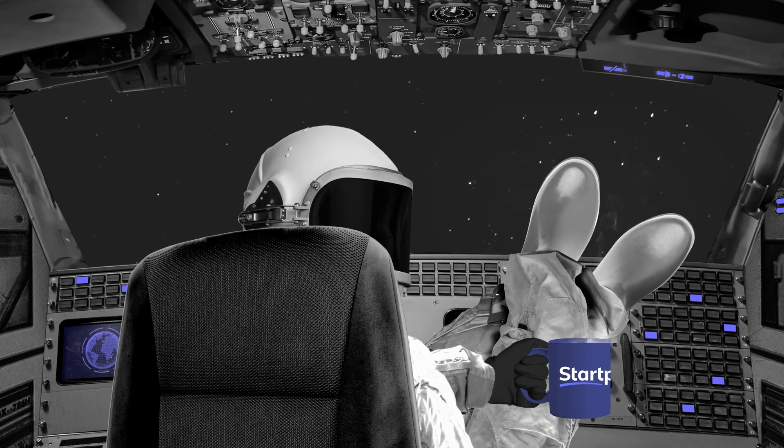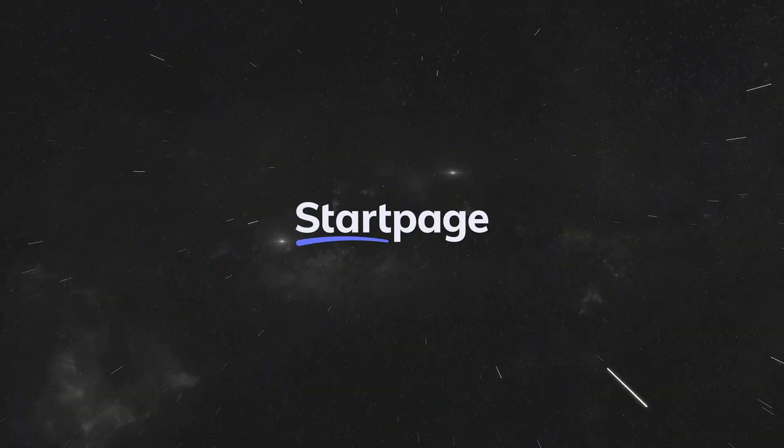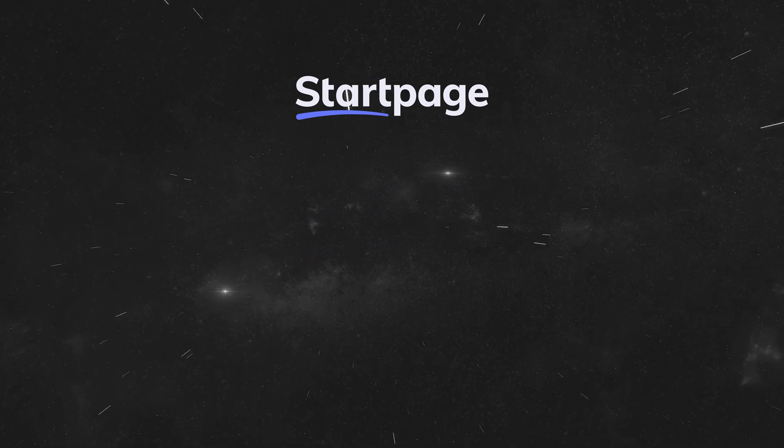So if you're tired of your search engine logging your searches and selling your data, you've now got one of the easiest and most effective privacy tools at your fingertips with Startpage. You can search on your work laptop, home computer, or mobile device. Start here, stay private.